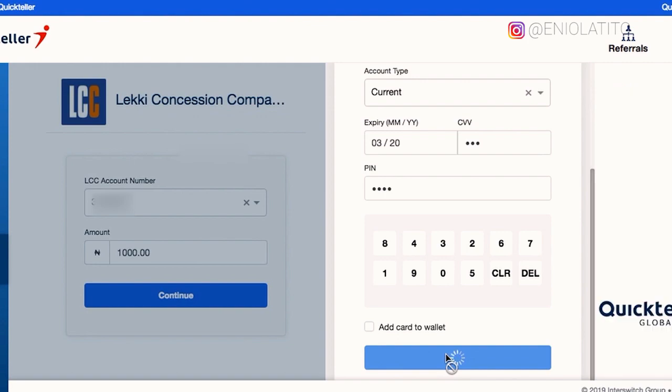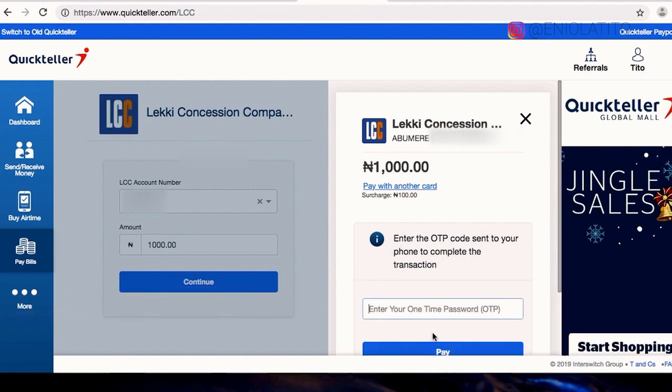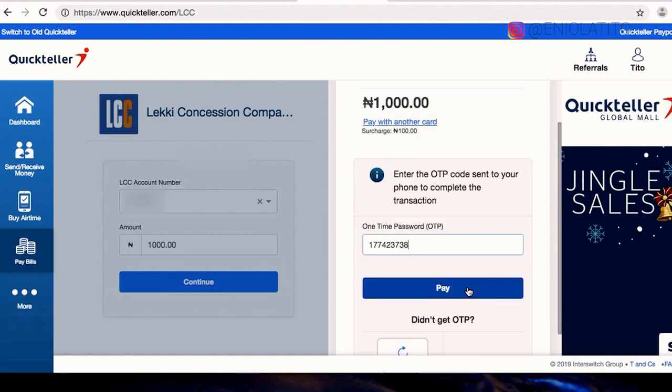Then click Pay. Step 4: a one-time password or OTP will be sent to your phone. Type it in the bar and click Pay.